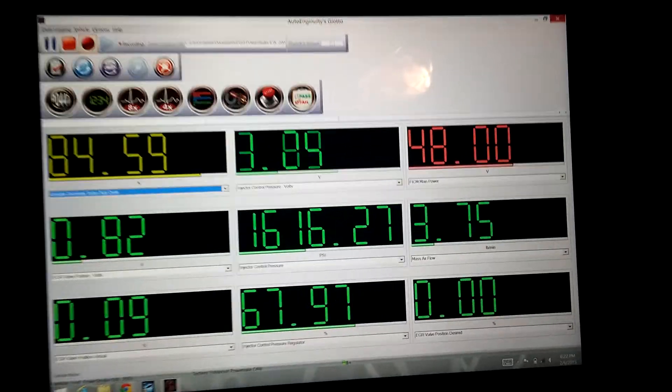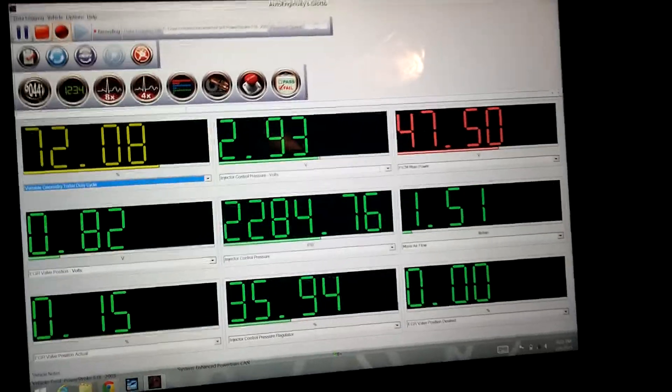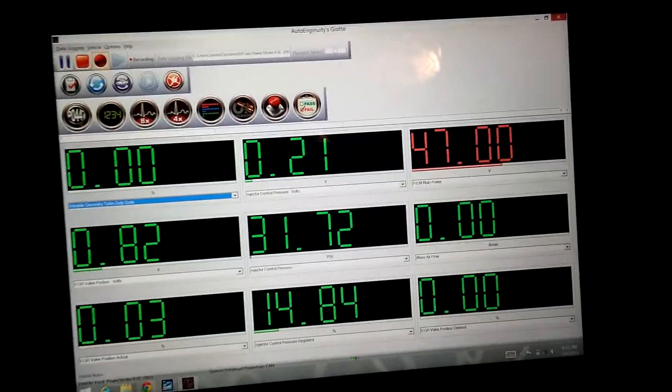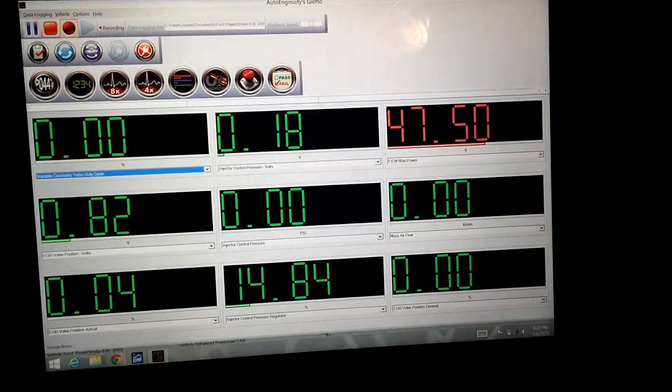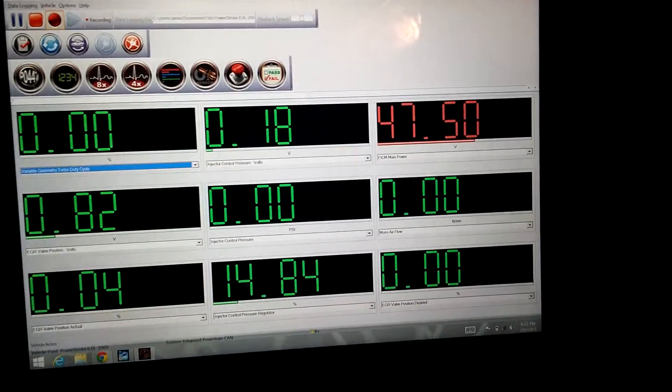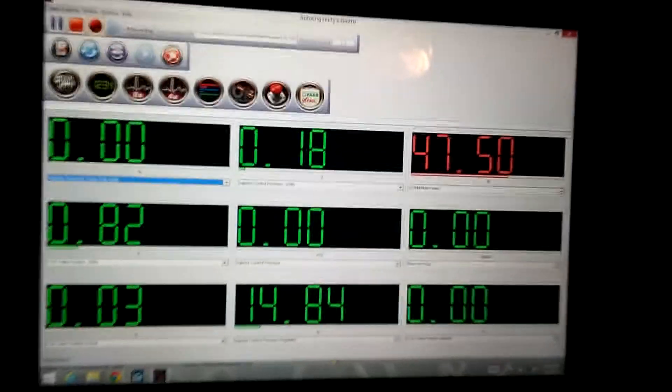We've been running maybe three minutes and these are the numbers — the engine's off. It shut off itself, so I'll cycle the key.